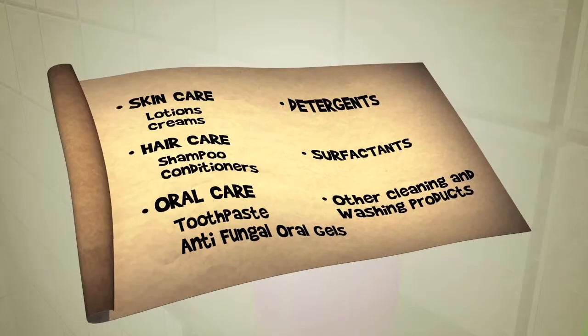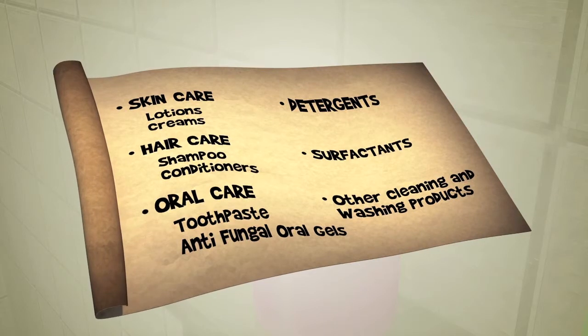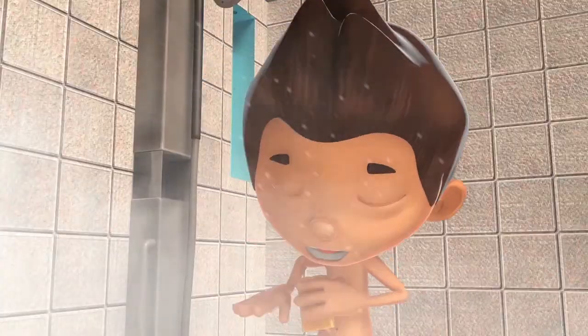And not to forget skin care like lotions and creams, oral care like toothpaste and antifungal oral gels, detergents, surfactants, and many other cleaning products.